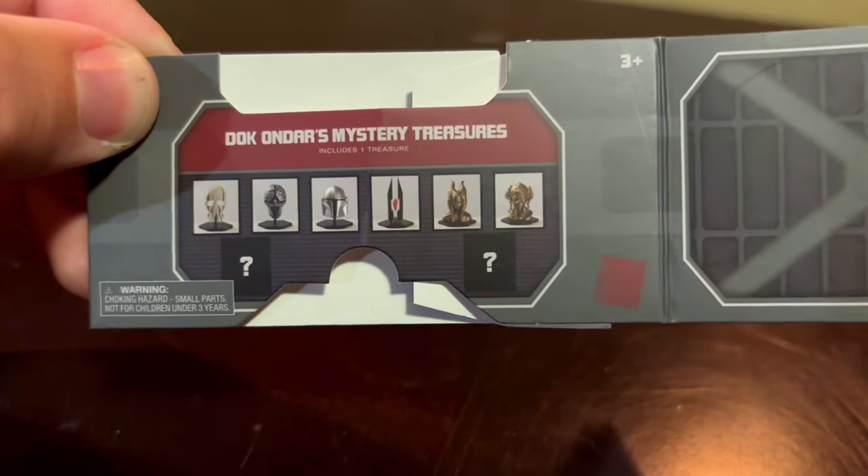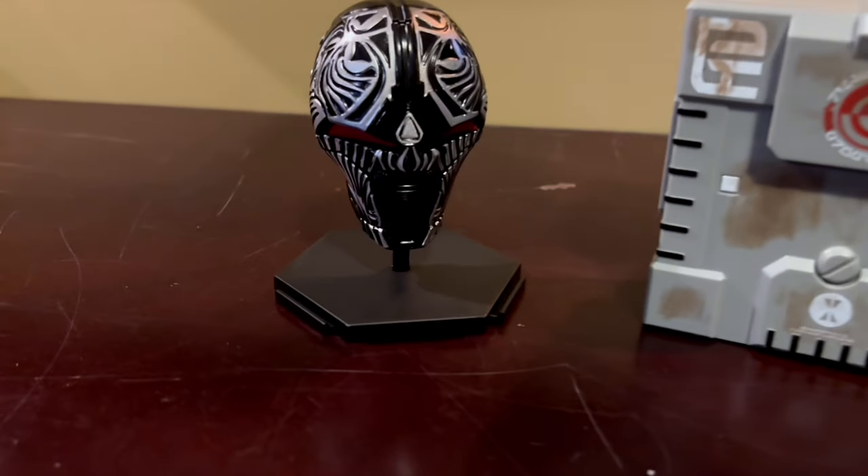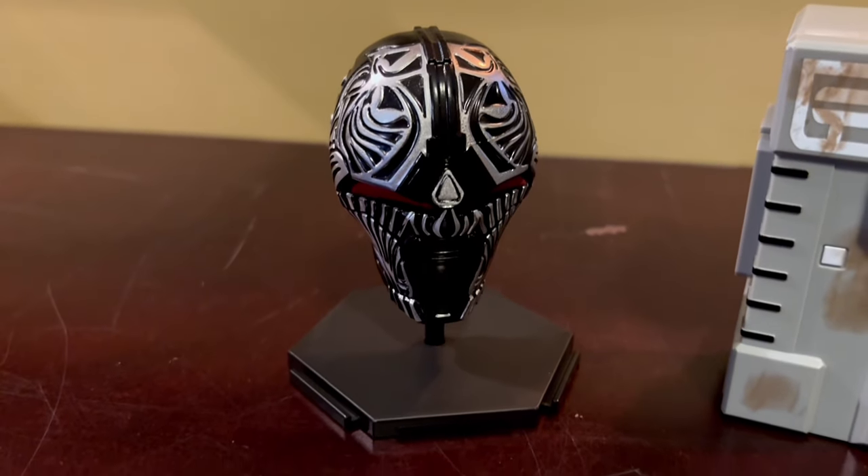I wouldn't be upset with any of the options. I really wanted the cool kyber crystal one or one of the Jedi statues, but I got this — which is like a dark side acolyte mask. Still a pretty cool display piece to add to my Galaxy's Edge collection.